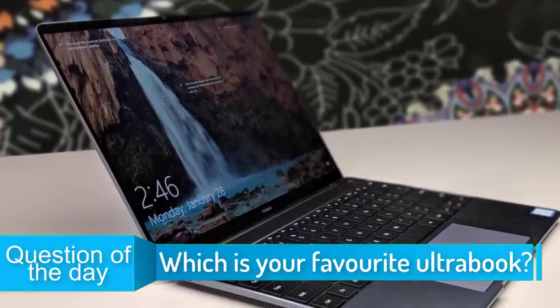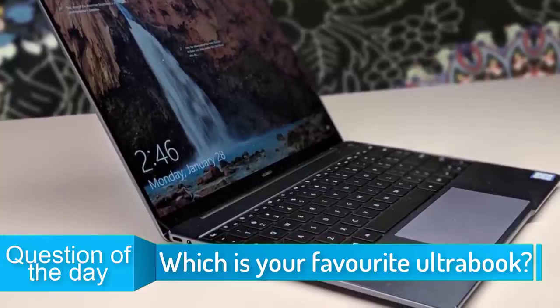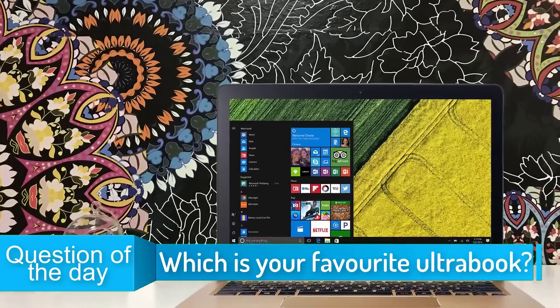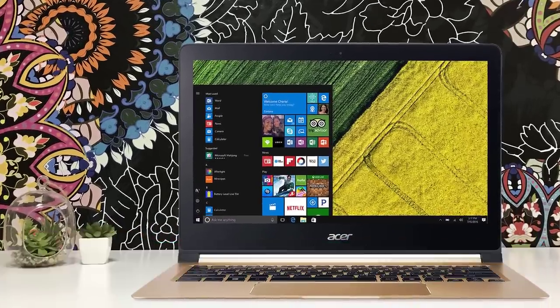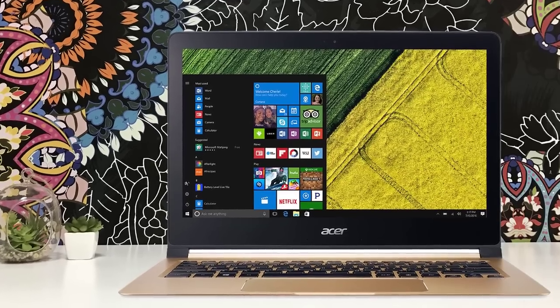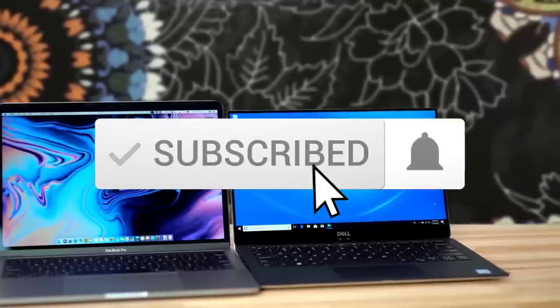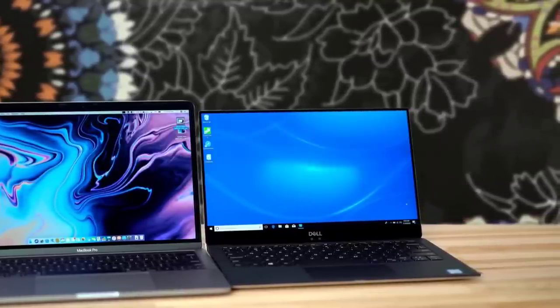In today's video, we're going to check out the top 5 best ultrabooks in 2019. I made this list based on my personal opinion, and I tried to list them based on their price, quality, durability, and more. To see the price and find out more information about these ultrabooks, you can check out the description below. Also make sure you subscribe to stay up to date with the latest technology reviews. Let's get started with the video.